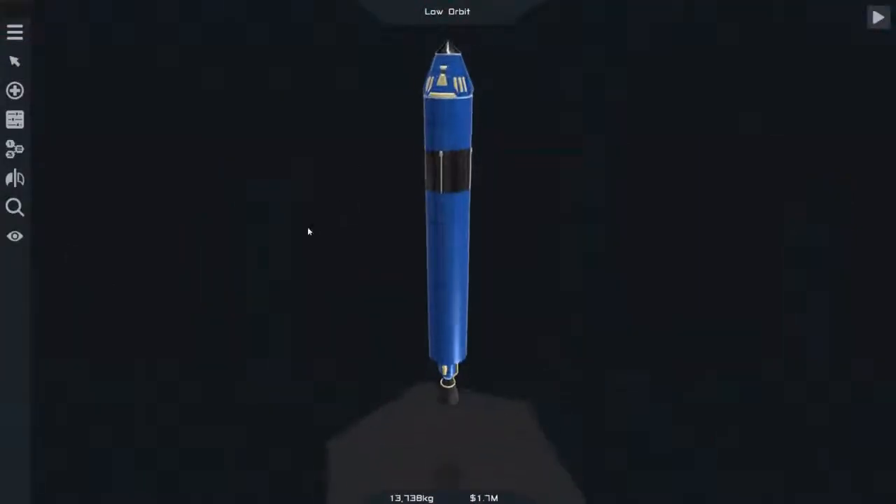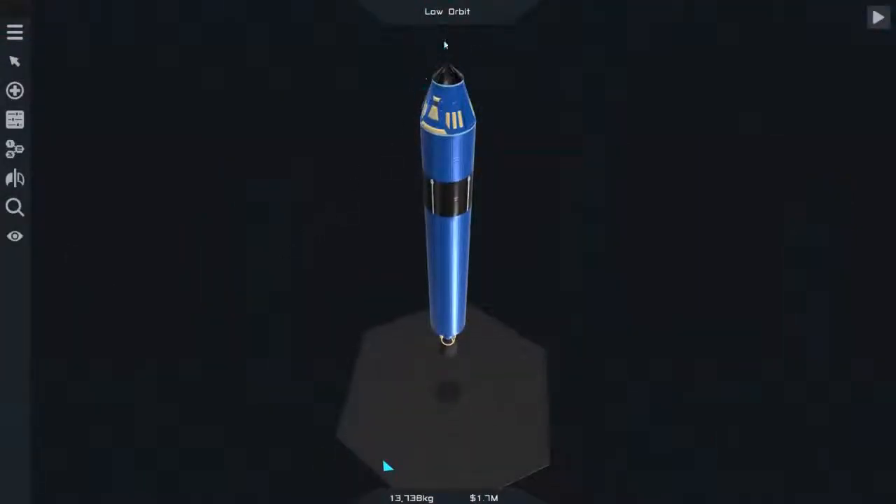Hey, Rocket Engineers. I actually finally got a rocket with a capsule on it all the way to the 100-kilometer low-orbit mission.